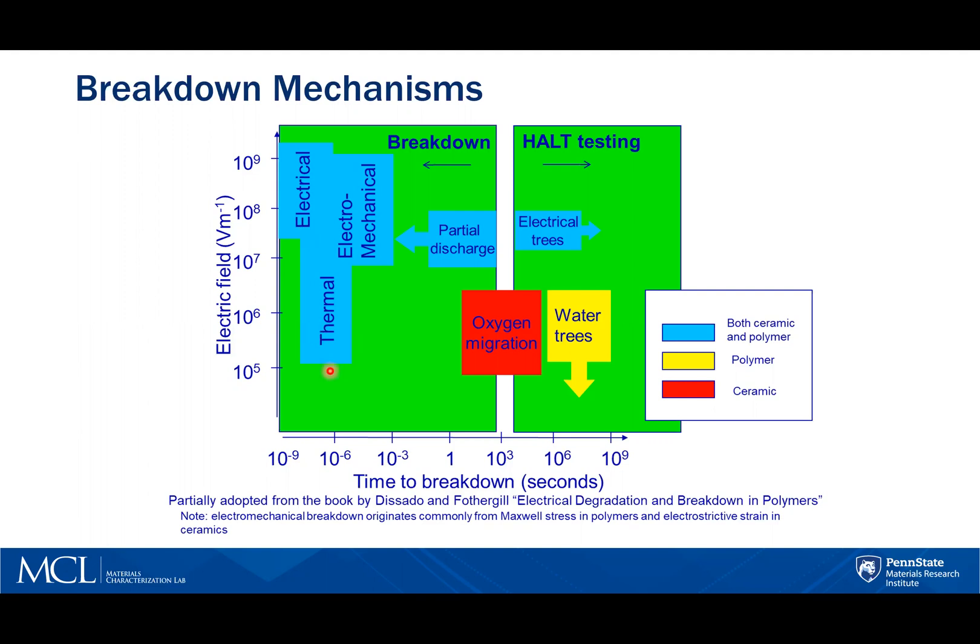Thermal breakdown is from a tiny current that's flowing locally through weak parts of the dielectric. With increasing field strength, this current increases, producing heat locally, which leads to the generation of point defects. Ionic conductivity sets in, more heat is produced locally, and the temperature goes up even more. This cycle continues until catastrophic failure occurs.